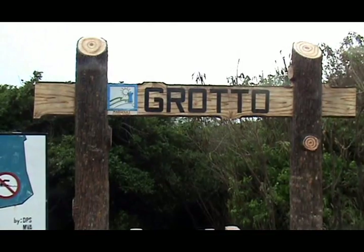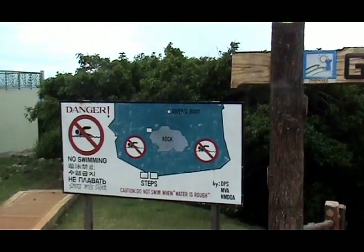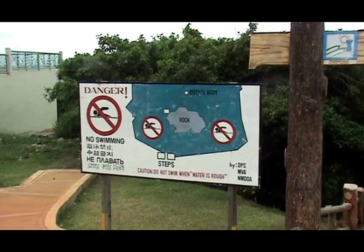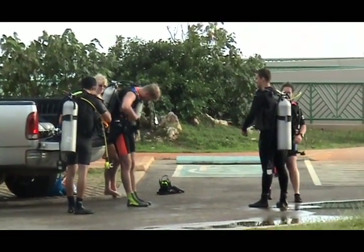The sign shows where the stairs are going down into the grotto. This sign here also shows that there are places where you shouldn't swim because the water is too rough. And the rock in the middle is where the access is to the grotto.